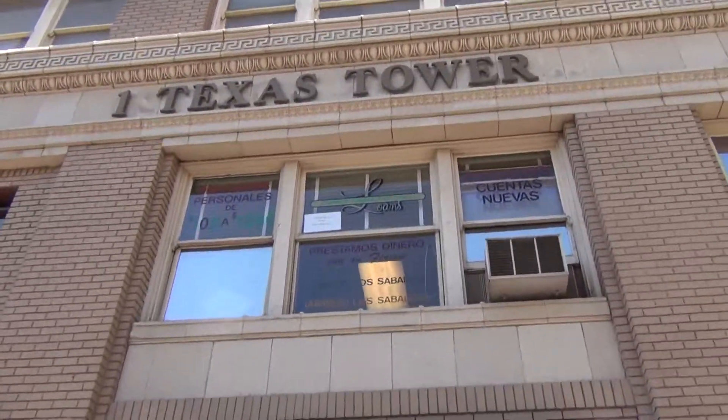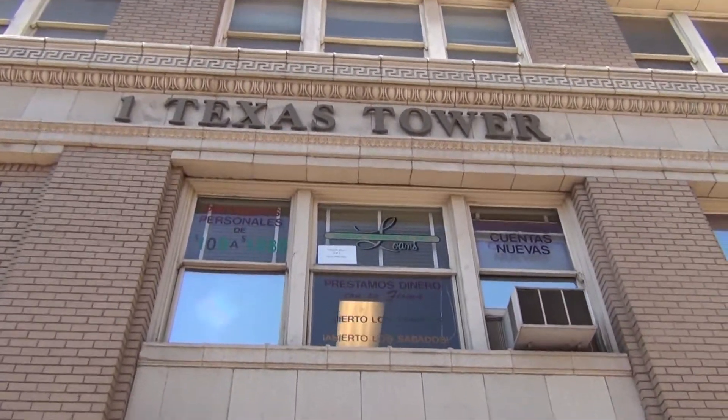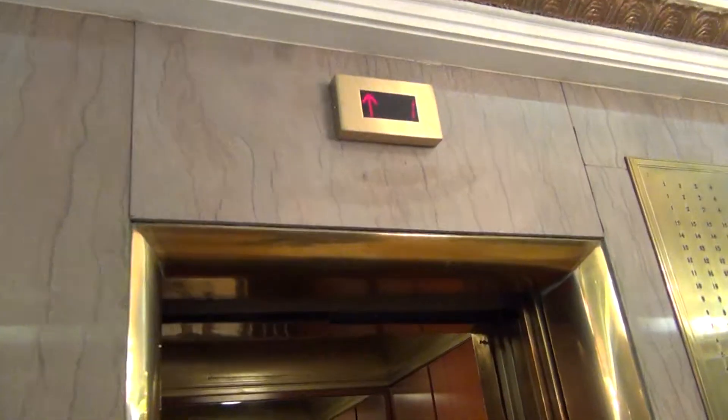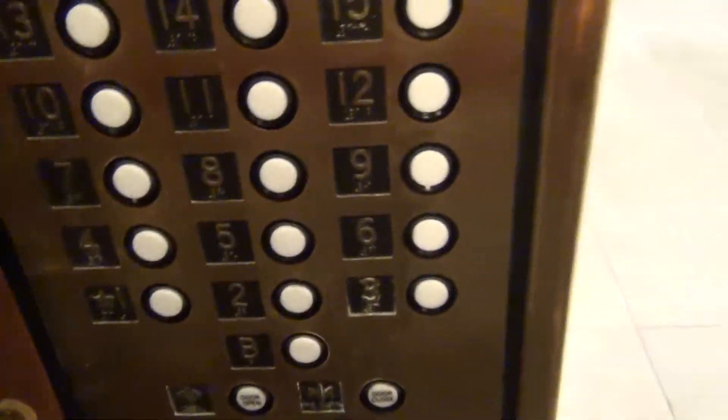We're here at Texas Tower at 109 North Oregon Street to film the GAL elevators.